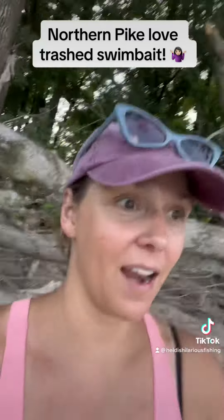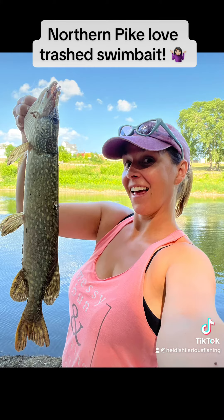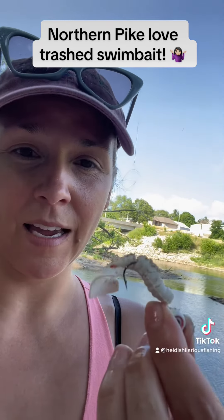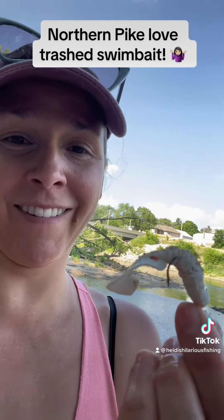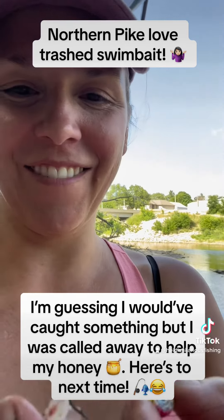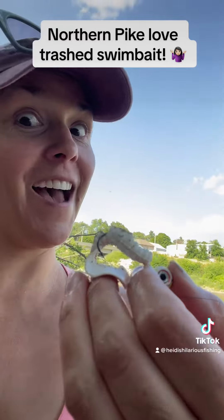I mean, why not? Everything that I do when fishing is ridiculous and it works out for me. So why not? I guess so — this is what that poor thing looks like after that last fish. But it's still hanging in there. Look at this coming out of the side here. I might still be able to make it work. Let's find out, I'm going to go.